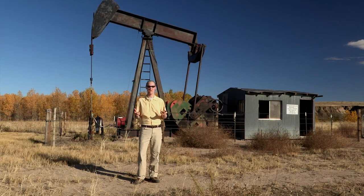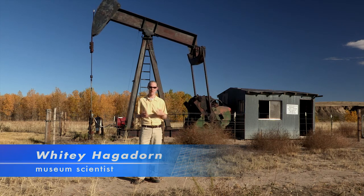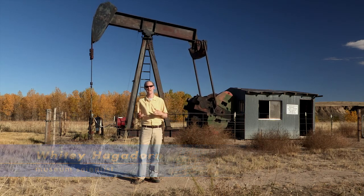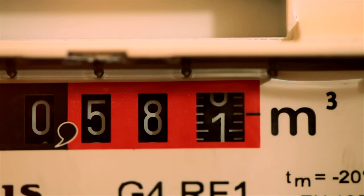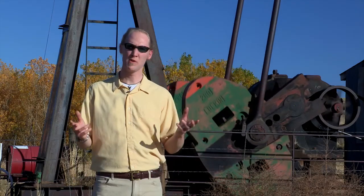So what the heck is energy anyways? Energy, simply stated, is the ability to do work. Energy comes in a variety of different formats and we use it in a lot of different ways, from fueling our homes to transportation, to building things, to even the food that we eat. We always have and always will use a variety of different energy sources. Each has its own advantages and disadvantages.